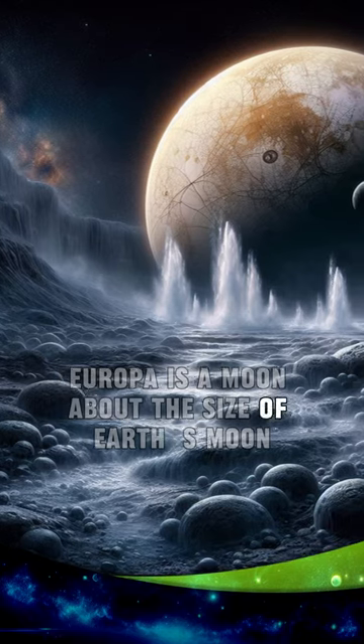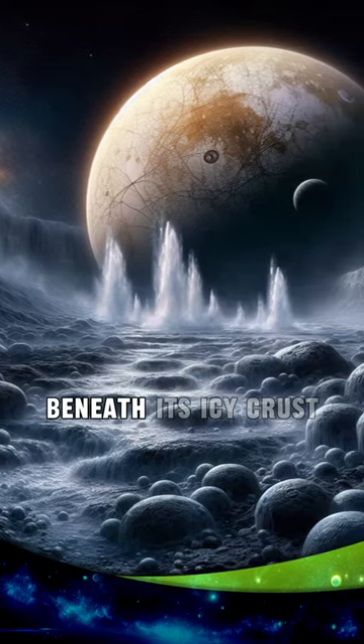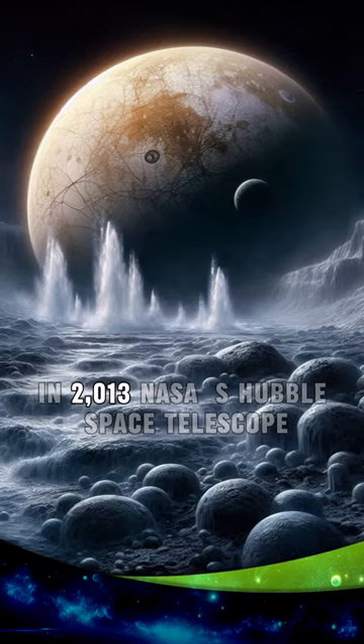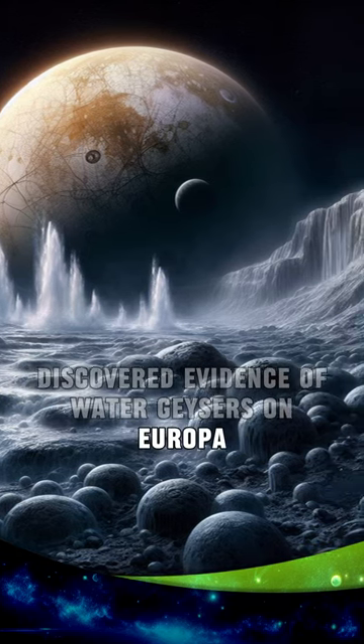Europa is a moon about the size of Earth's moon. Scientists believe that there is a liquid ocean beneath its icy crust. In 2013, NASA's Hubble Space Telescope discovered evidence of water geysers on Europa.